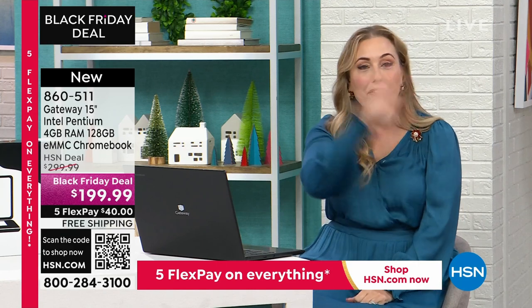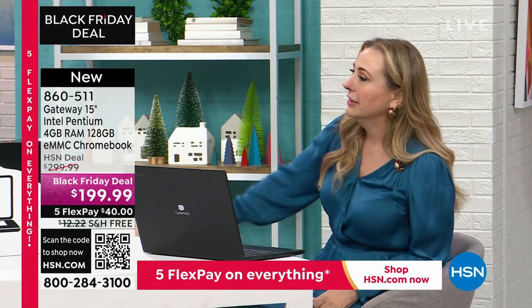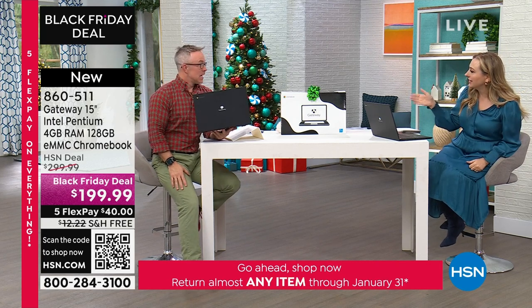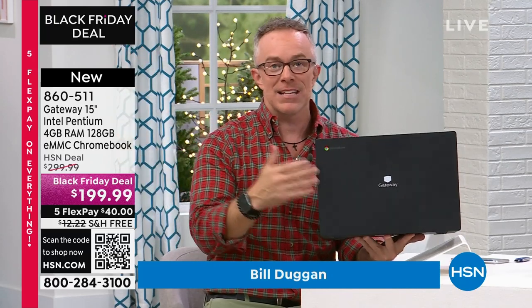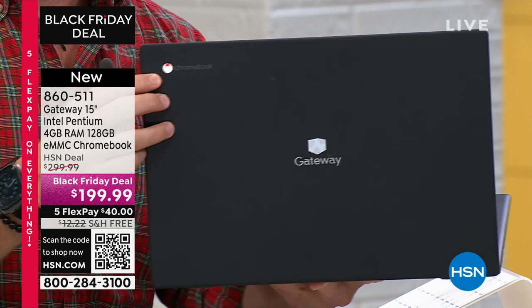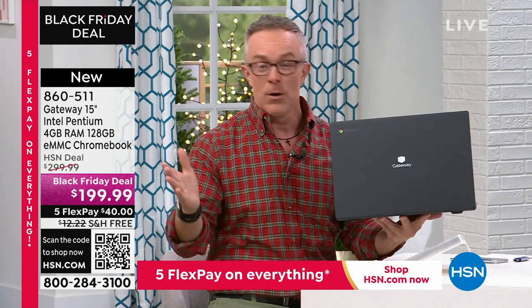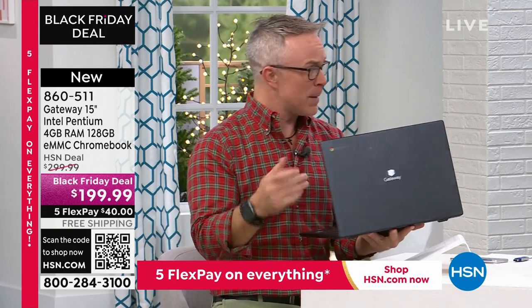If you are a 3D gamer, this is not the computer for you. But if you're everybody else and you've got $40, free shipping and handling — hello. Bill Duggan confirms this is the lowest-priced laptop ever presented at HSN. As a Chromebook, it's more secure — no viruses, no malware. There's actually a commercial running right now noting no company has ever had a security issue working on a Chromebook. Gateway is a tech company from Iowa that knows what we need.